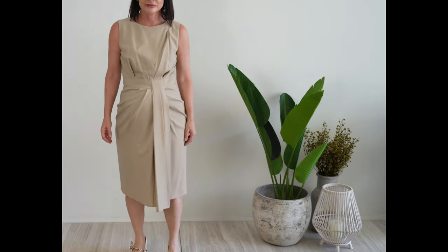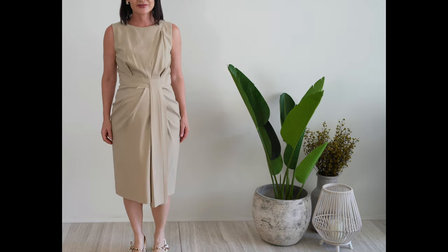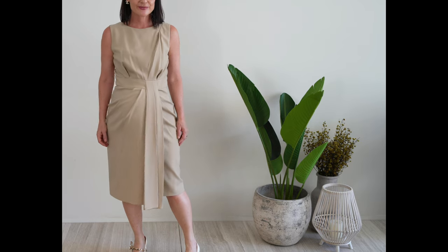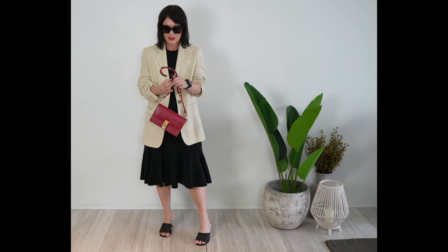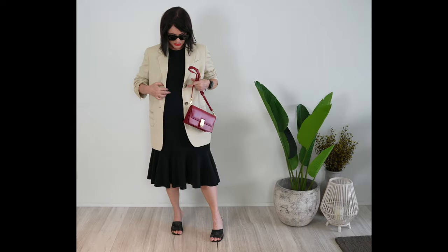Drapes create the illusion of a flat tummy regardless of the color you use. You might find it counterintuitive, but details at the front are also great to camouflage the area. Roll up the sleeves and make sure your sleeves aren't at the same level as your waist, as the eye's gaze will be drawn to your waist.